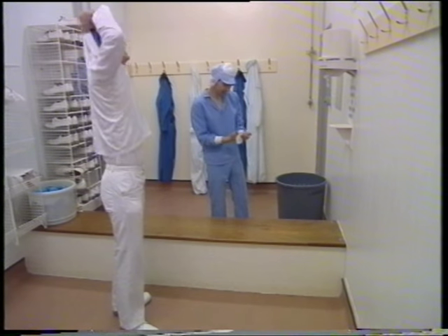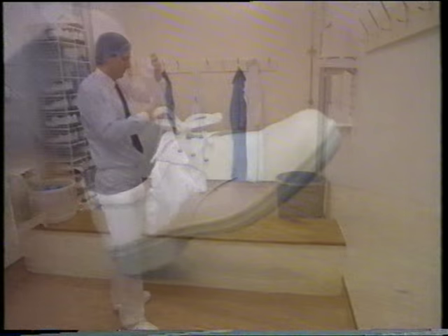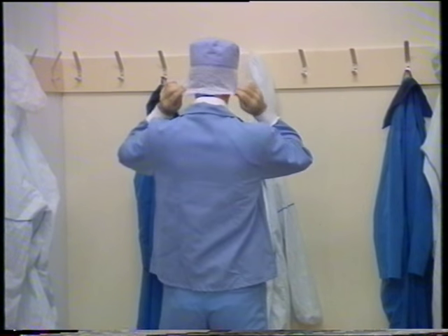Staff must follow strict hygiene rules which are in operation throughout the factory. Rigorous clothes changing regimes are enforced using barrier rooms like these for extra safety.